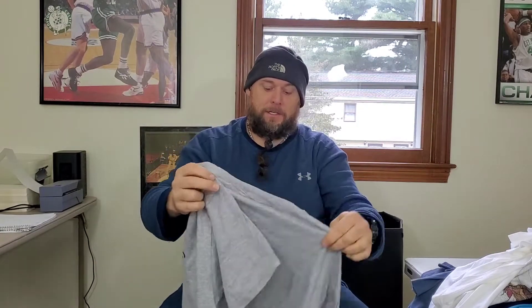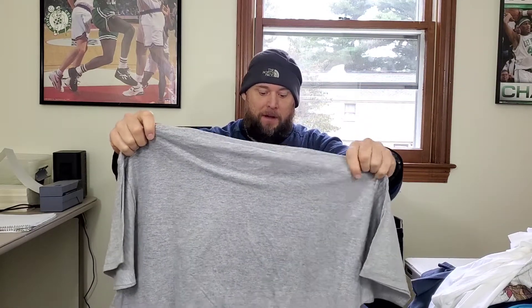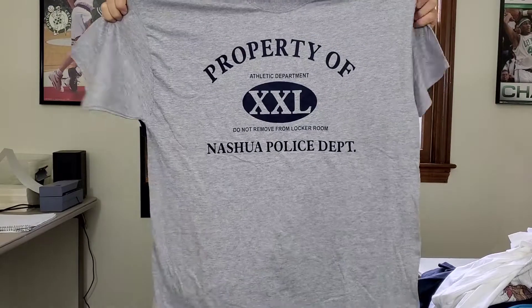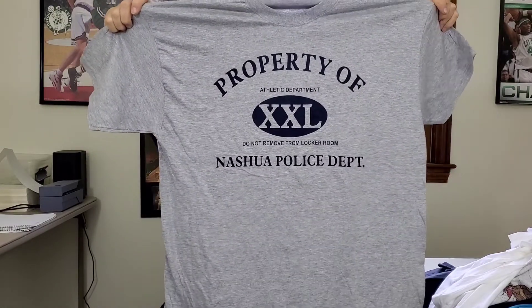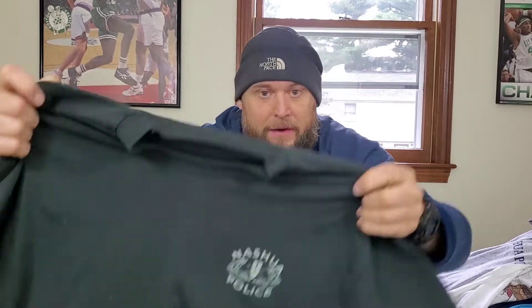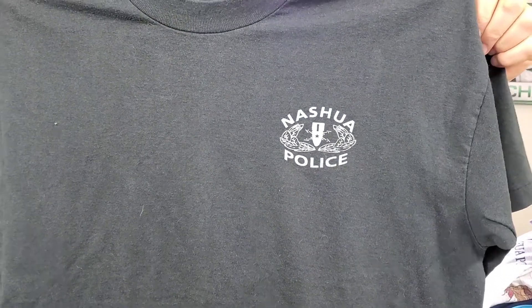I picked up a Hanes Beefy Tee 'Property of the Nashua Police Department' extra large t-shirt. I looked up police department shirts and there are a lot of sales — hopefully about $18 to $20. Then I found another Nashua Police Department shirt, and this one is vintage — on a Fruit of the Loom Best tag, single stitch. I didn't even notice that! Hopefully $25 for this shirt.